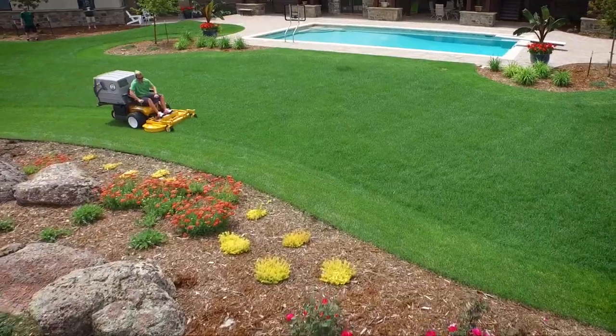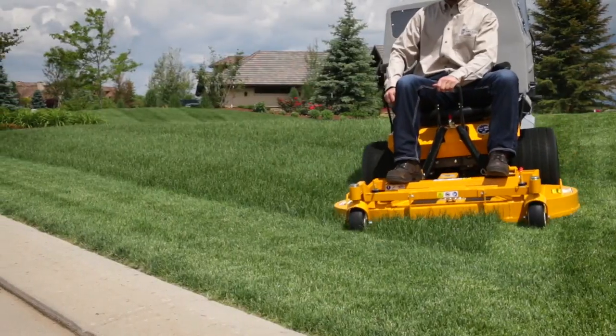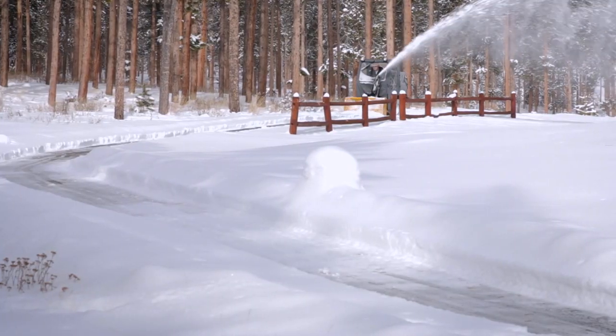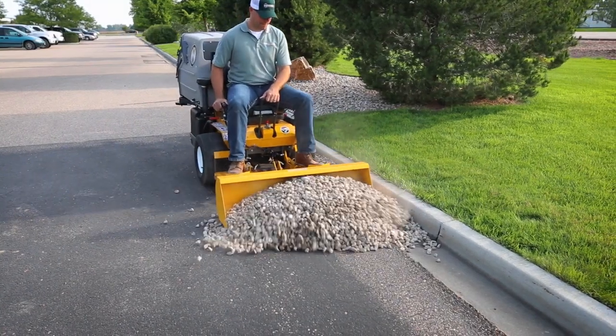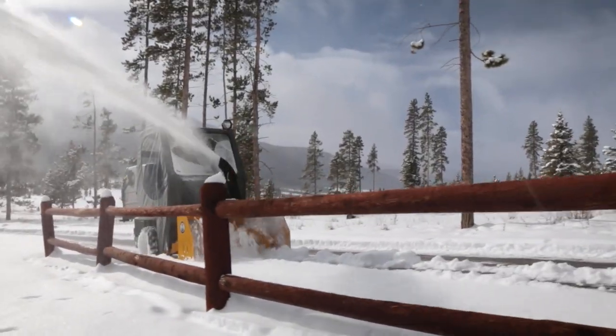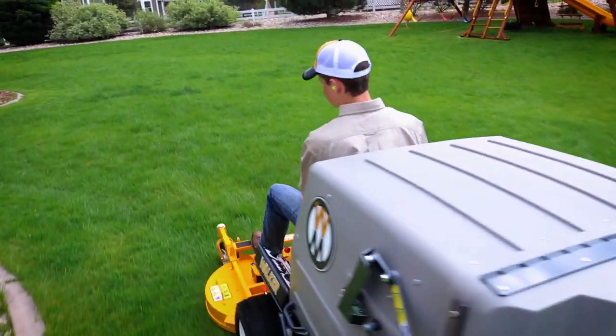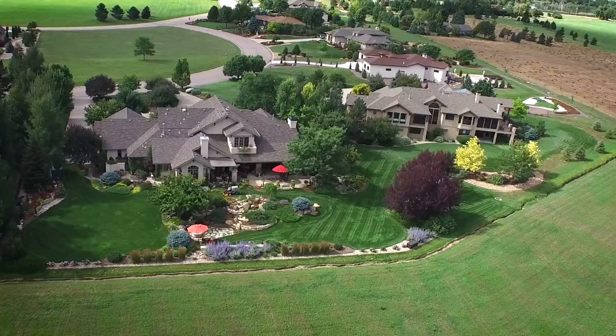Wouldn't it be great to have a diesel-powered industrial mower that could handle virtually any job you could imagine? It's here, and it's called the Walker Model D. Schedule a no-obligation demonstration today to try a D21D on your lawn.